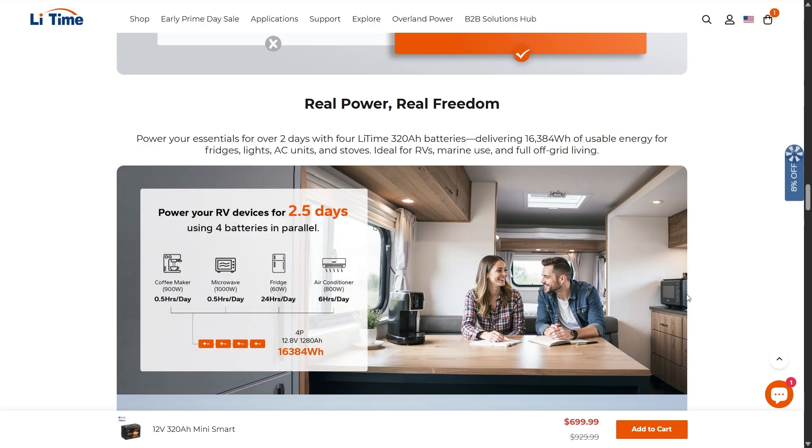Real power, real freedom. You can power your essentials for over two days with four LitTime 320 amp hour batteries — that's 16,384 watt hours, close to the average daily use in the United States, which is somewhere between 20 and 30 kilowatt hours per day. Four of these batteries gives you serious backup power, likely a week or two in an efficiency-focused emergency situation.